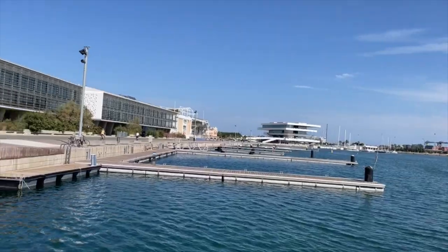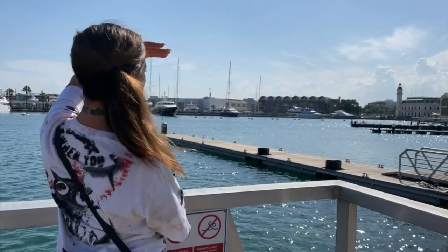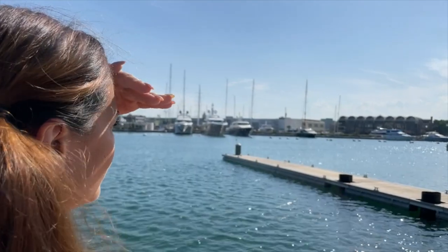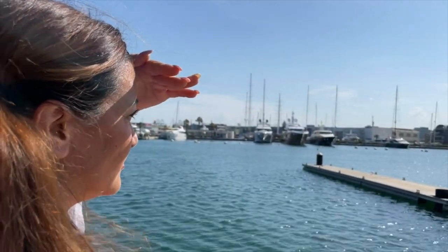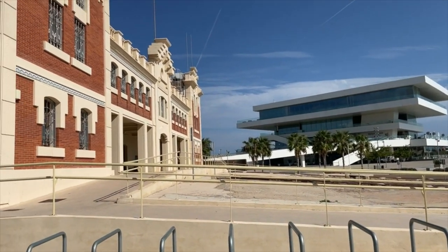The Valencian port is one of the biggest ports in Europe. I was just trying to find some shade because it's awfully sunny on the other side. Usually there are so many boats, yachts, and people buzzing with bicycles, but it's pretty quiet today. This is one of the modern buildings here at the Valencian port.